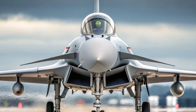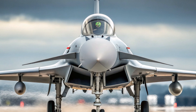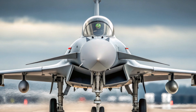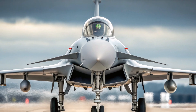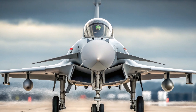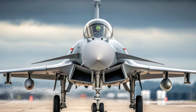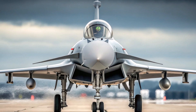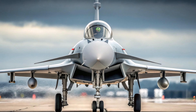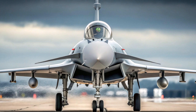Looking to the future, the Eurofighter Typhoon also plays a critical role as a stepping stone toward Europe's sixth-generation fighter program, the Future Combat Air System (FCAS), being developed by Germany, France, and Spain, as well as the UK's Tempest project. The experience gained from designing, building, and operating the Typhoon is directly shaping the next generation of European air power.